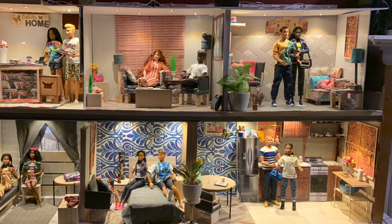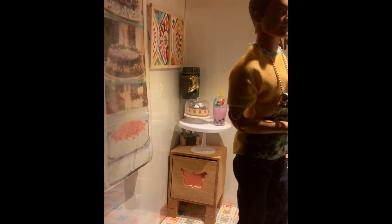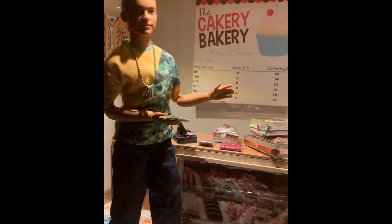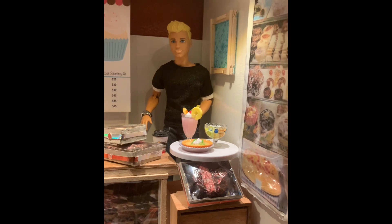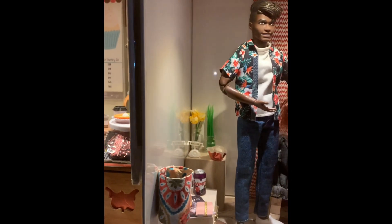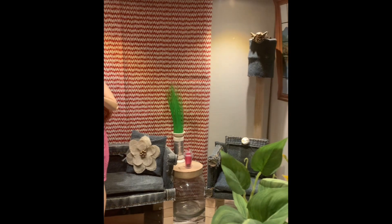For this challenge, we decided to build a multi-themed dollhouse so that we could have plenty of rooms to take pictures in and get all of the photos that we needed. We did a bakery in this one. We also decided to do a beautiful Valentine's-themed living room. I still used it for both challenges, but I loved this one — it's very elegant and just very romantical.